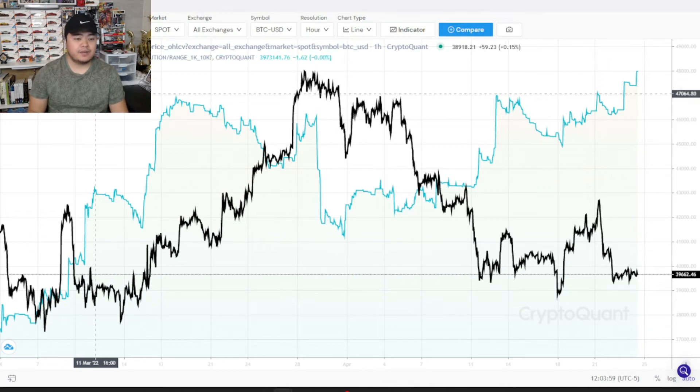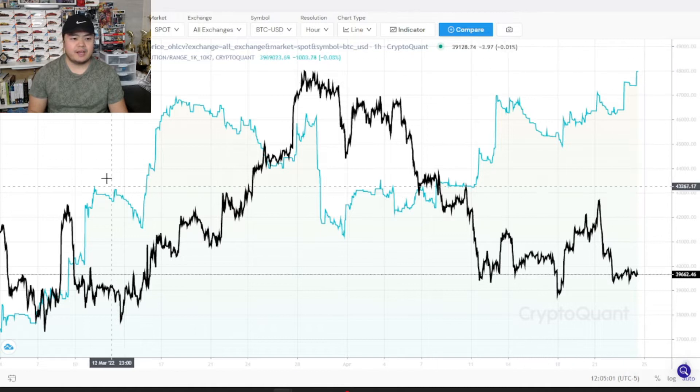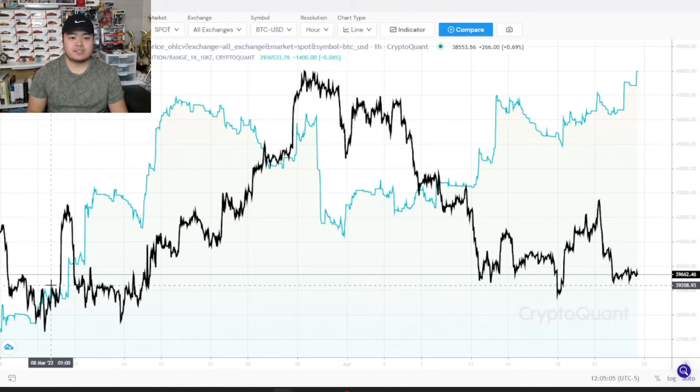Hey, what's going on everyone? It's Yasuo here. So I just got a quick one for you all today. Here in front of me, we're going to take a look at some on-chain charts and some supply distribution for what the whales are doing.